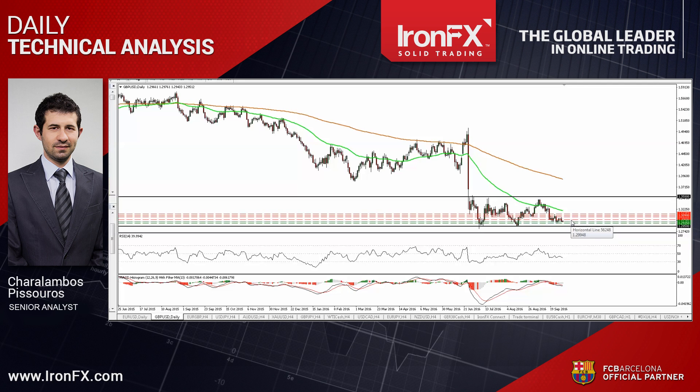So that's it for today. For more analysis and charts, please read the full comment on ironfx.com. You can also follow us on Twitter, like us on Facebook, subscribe to our YouTube channel, or circle us on Google Plus to get more trading ideas. This is Harlambos Pissouros, Senior Analyst at IronFX, wishing you solid trading.